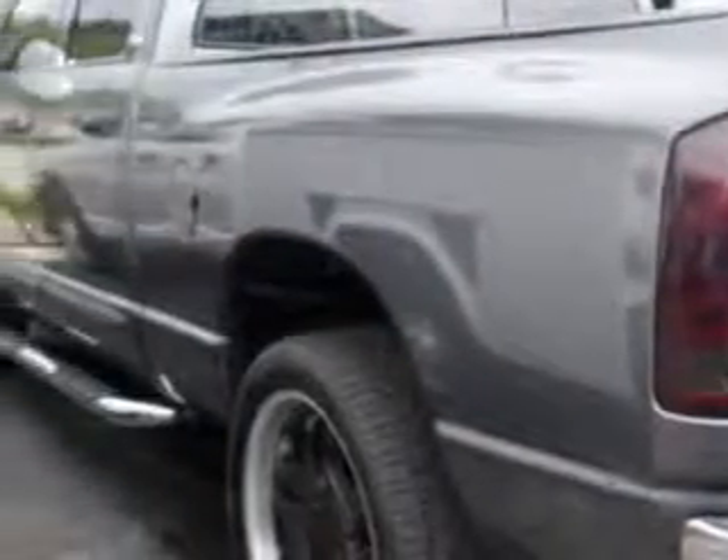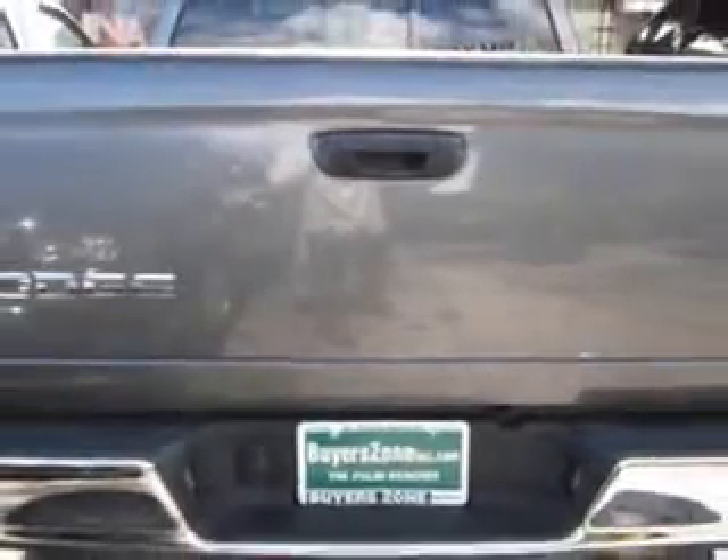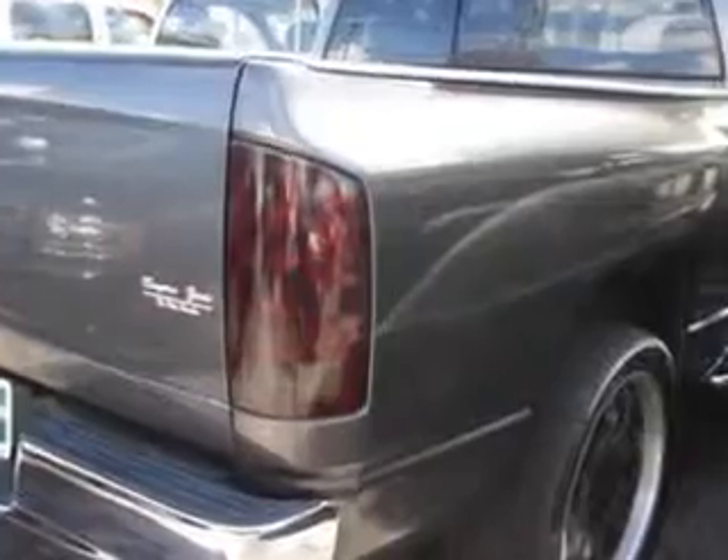Check out this '02 Dodge Ram 1500 Quad Cab SLT 2-Wheel Drive SB, equipped with an 8-cylinder engine and an automatic transmission. Enjoy this utility truck with features like power windows, front wipers intermittent, exterior mirrors heated,